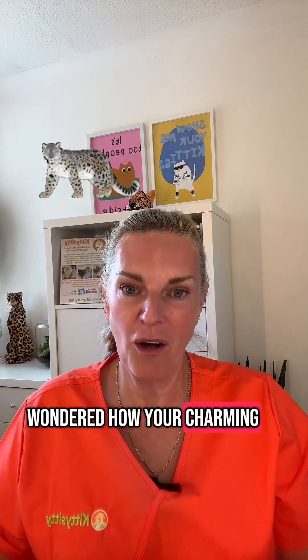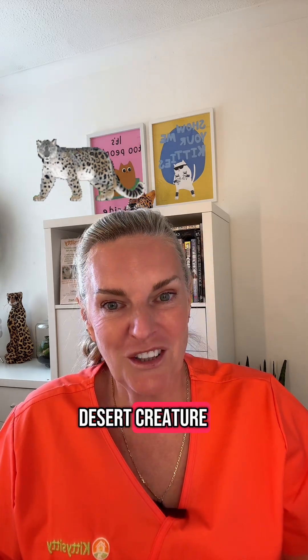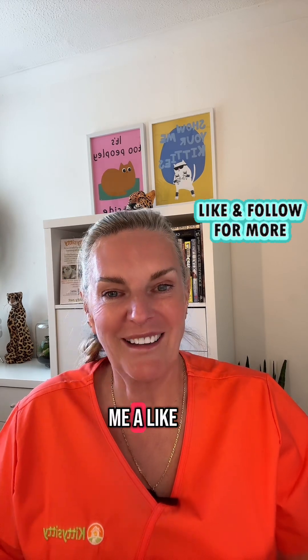Have you ever wondered how your charming couch potato cat evolved from a desert creature? Let's find out. My name's Amanda, I'm a clinical feline behaviourist and if you haven't come across this channel before, do give me a like and a follow.